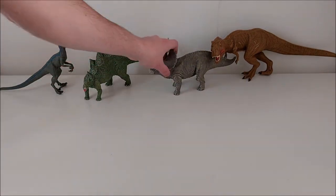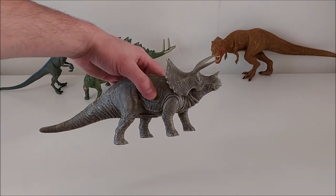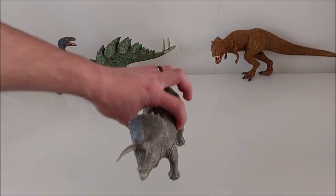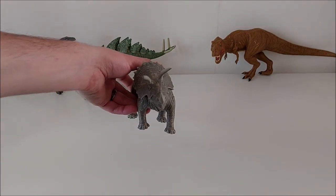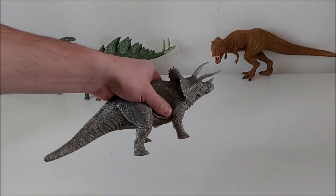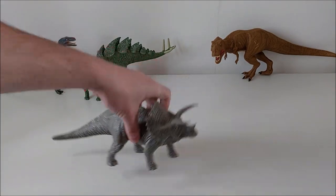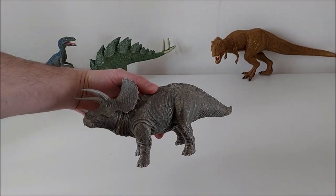Then we have the Triceratops, same as the Stegosaurus — a perfect render of the Jurassic World official Triceratops pictures. It's quite huge, as you can see. The same materials as I was saying. A beautiful Triceratops.